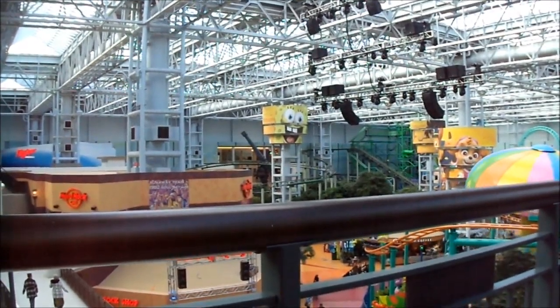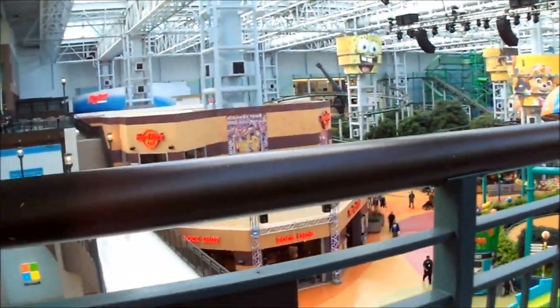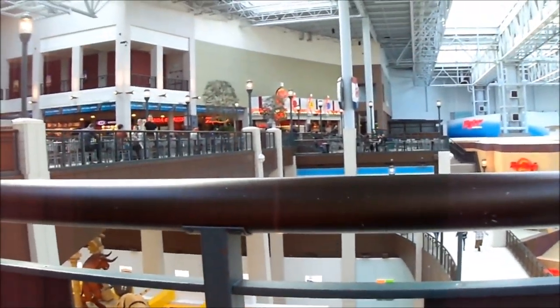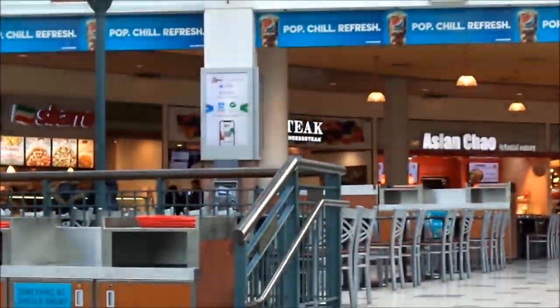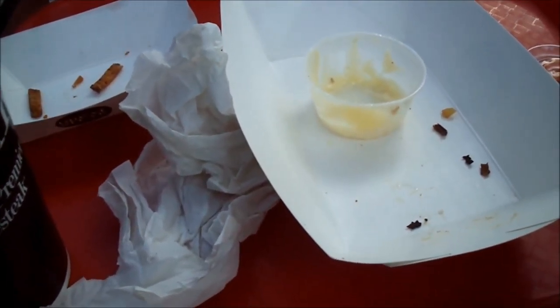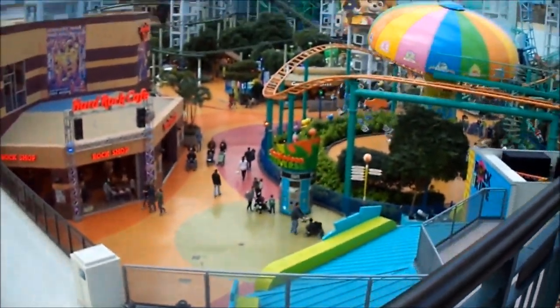Welcome to a new vlog, everybody. I am currently at the Mall of America. Just got done eating, actually. I went to Great State. It was really good. I didn't get a chance to get any footage of that, but I was pretty hungry. Here is Nickelodeon Universe.